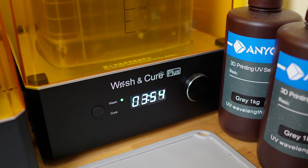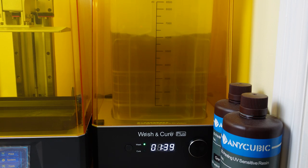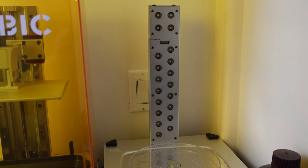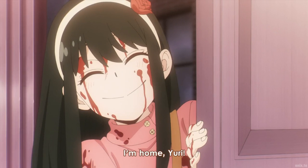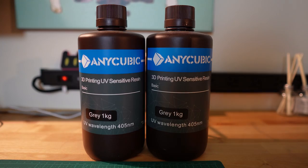You'll have to buy a wash and cure machine in addition to the SLA printer itself. What it does is wash the print in isopropyl after it's done printing, and then cure all the resin on the print using a UV light. However, for someone just getting started in 3D printing, I would recommend FDM printers because SLA printers are a lot messier, there's more protective equipment involved, and the resin and resin fumes are harmful to your health.